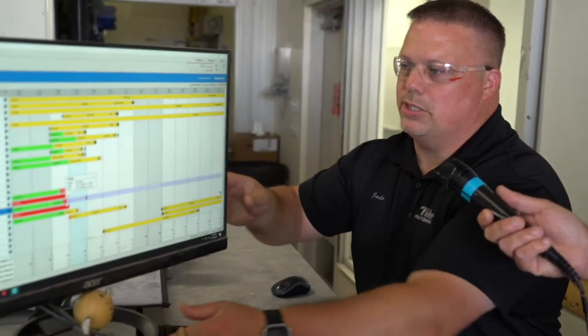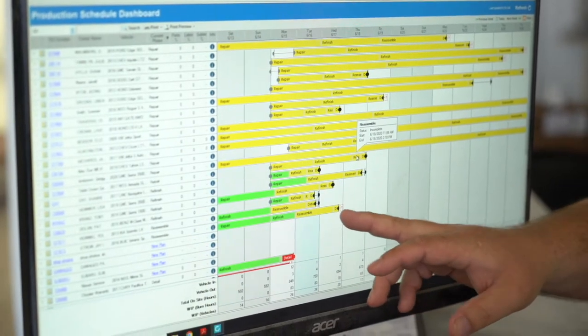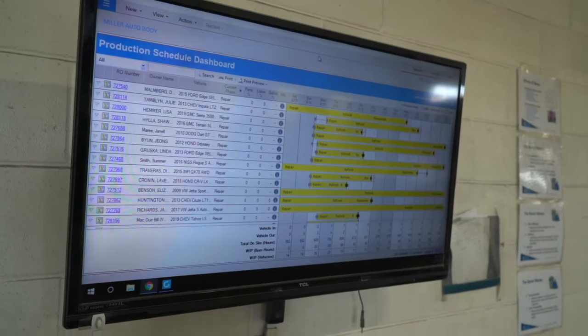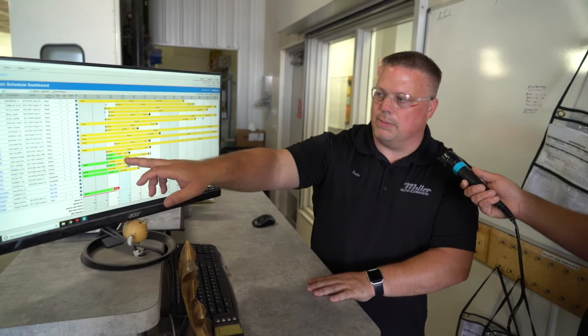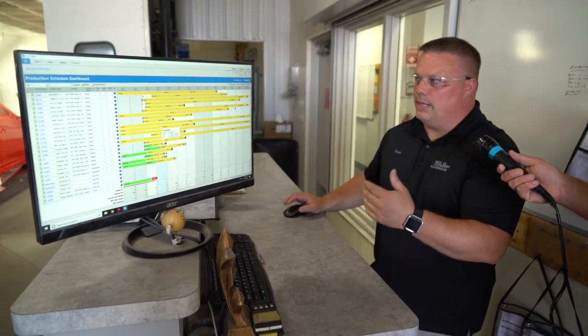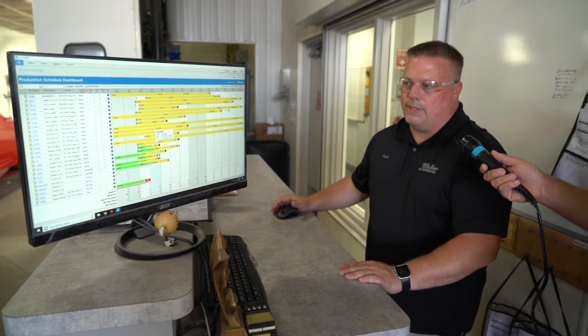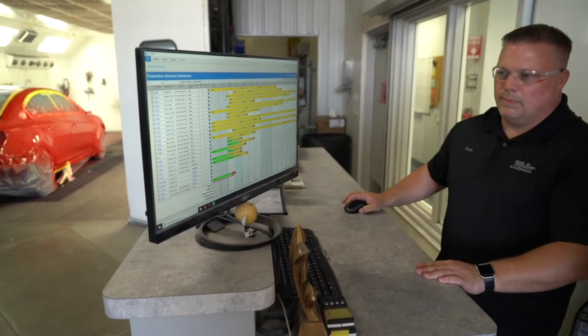So right now I'm actually just updating our production schedule, which shows all the cars that are in process, in the shop, where they're at in the process, and what days they're promised for. This screen is about halfway back through the shop, and there's a big screen TV that this production schedule is up on too. So our detail staff and paint staff can all see when different vehicles are coming to them. I go through this a couple times a day, update it as I see cars come up to or out of the paint department. The estimators can also look at this and update their customers on where the vehicle's at in the process. Everybody's singing the same song — we don't want to see any red. I only see one red, so we're not doing so bad right now.